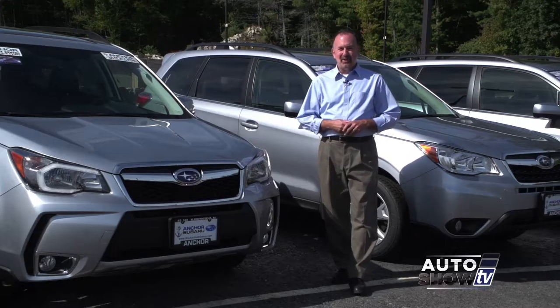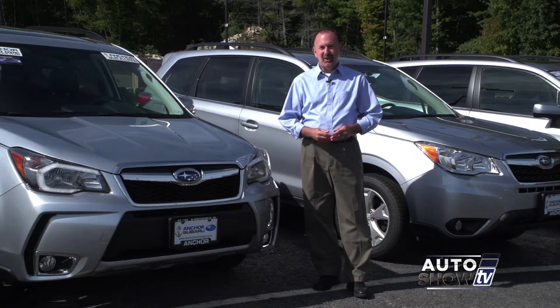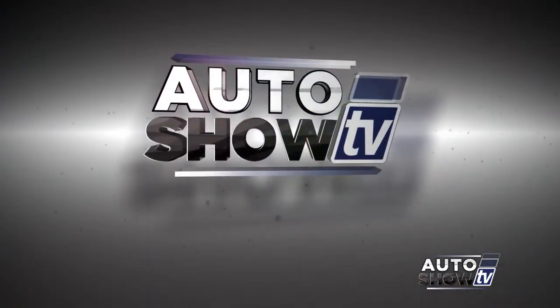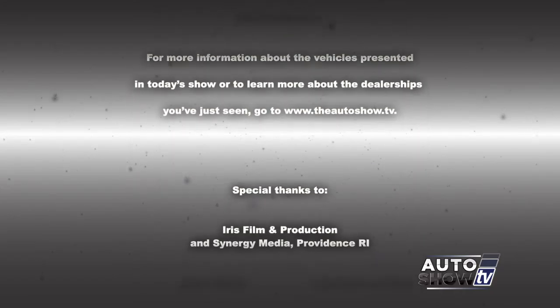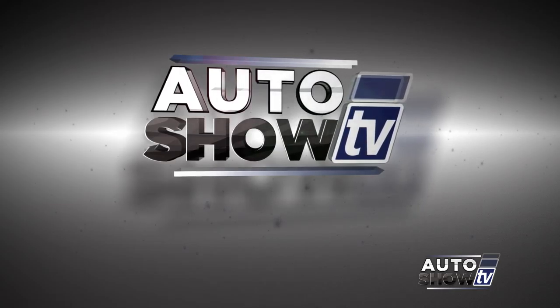Well, we're wrapping things up this morning on Auto Show TV. For more information about any of our dealerships, go to our website at theautoshow.tv. I'm John Coletto. Have a safe week on the roads — don't drink and drive, and don't text and drive. This has been Auto Show TV, produced in cooperation with Auto Intelligence. Thanks to our participating dealers and sponsors.